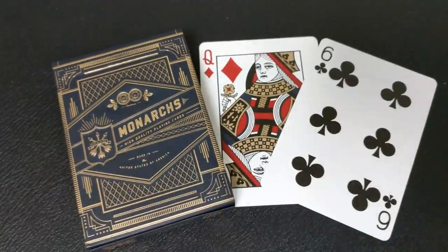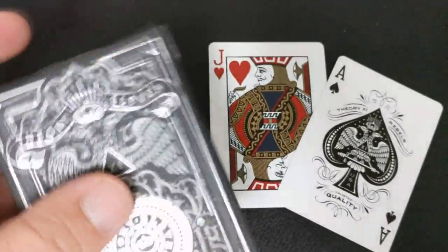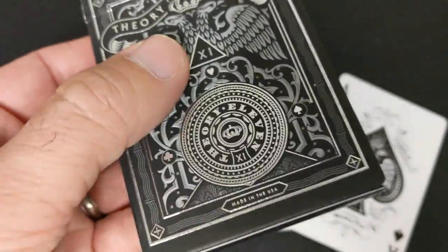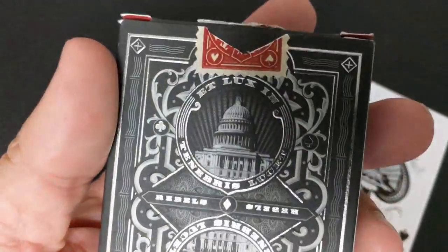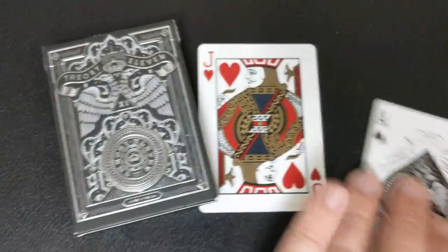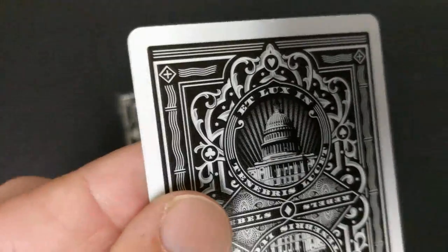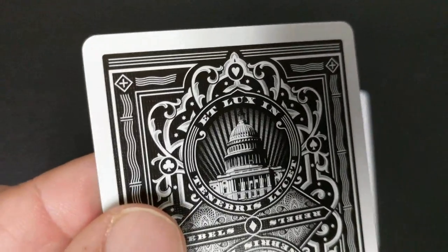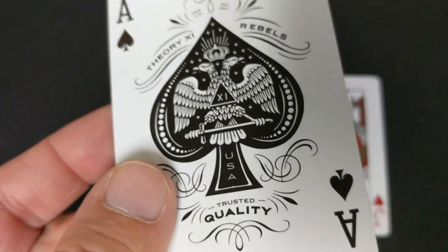Number eight, the Rebels. Rebel playing cards feature a custom designed box, back design, Ace of Spades, and Joker. The back design proudly features the United States Capitol building — a timeless symbol of our nation's united spirit of independence. For the first time in 50 years, Rebels features a die-cut tax stamp seal with frayed edges. Across the card backs, you have the Latin phrase 'light in darkness.'